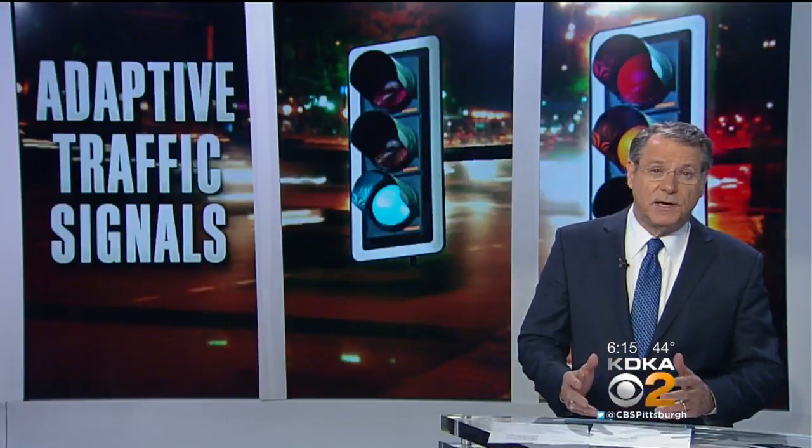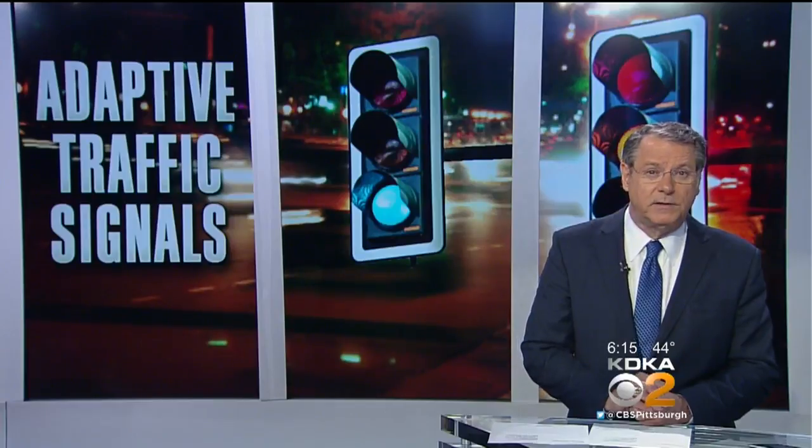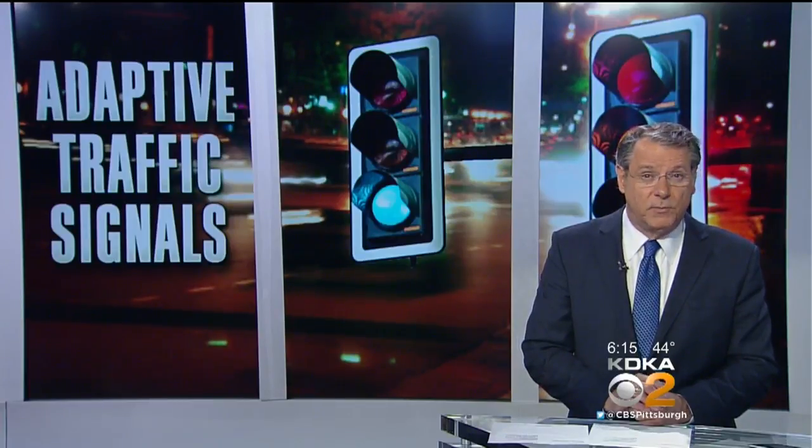PennDOT does not want you wasting time sitting at red lights anymore. It is installing adaptive smart traffic signals on more of the busiest roads in the region. John Shumway explains where they will be installed and how they're going to work.